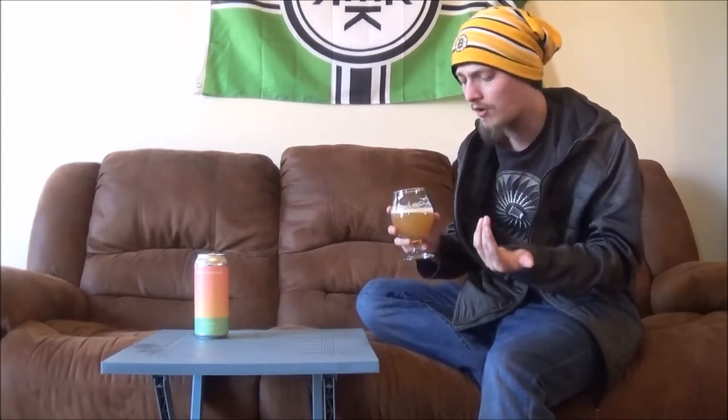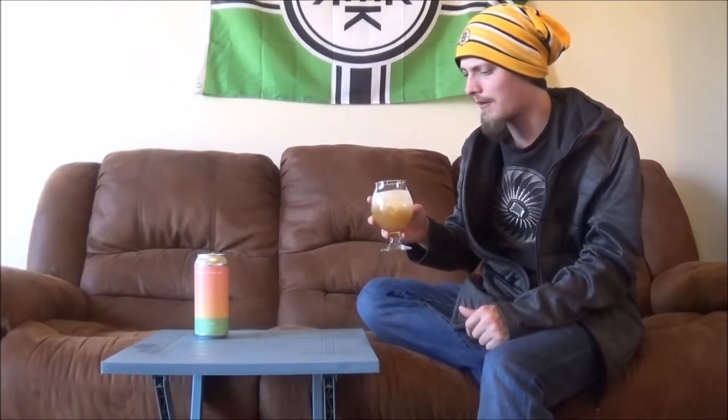I don't know much about this beer. I don't know if they're using wheat, oats or anything in this. Judging on the appearance, I don't know what kind of hops either — going in blind.